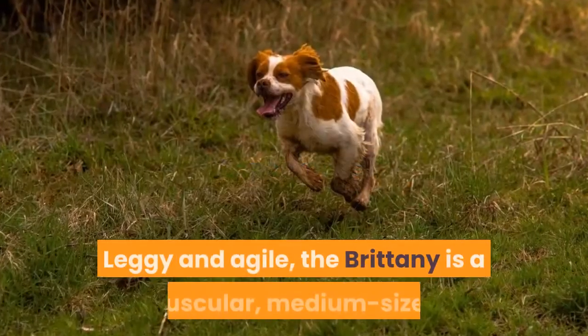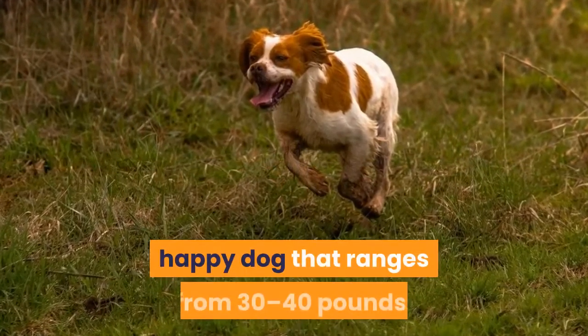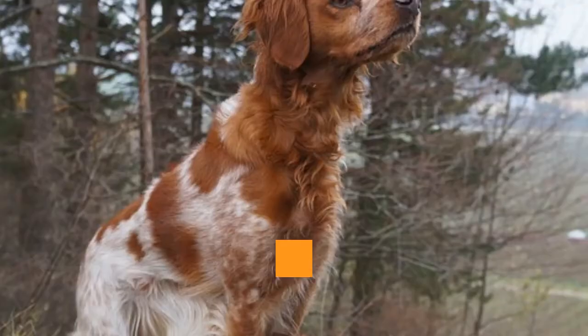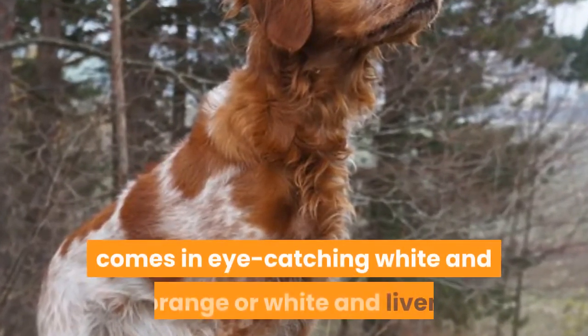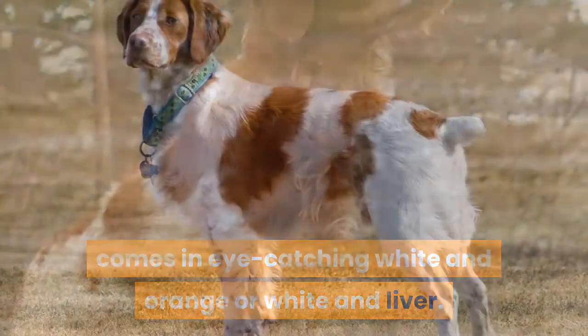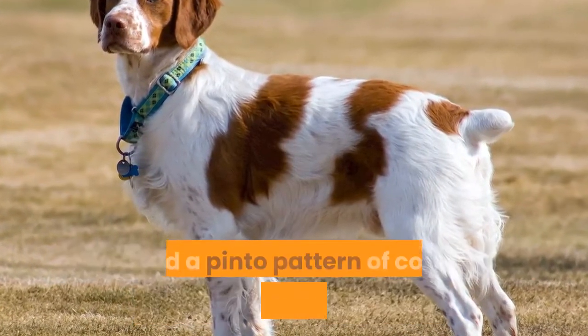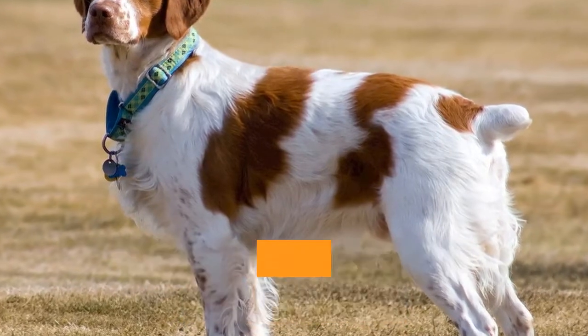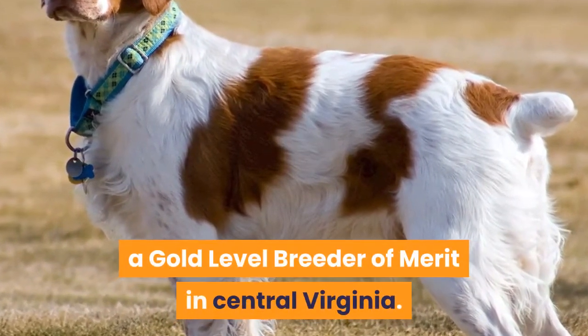Appearance. Leggy and agile, the Brittany is a muscular, medium-sized, happy dog that ranges from 30 to 40 pounds. Their gorgeous coat, which can be either flat or wavy, comes in eye-catching white and orange or white and liver. A typical Brittany has a colored mask over their eyes and ears, and a pinto pattern of color over their body, says Karen Hanson of Labyrinth Brittany's, a gold-level breeder of merit in central Virginia.